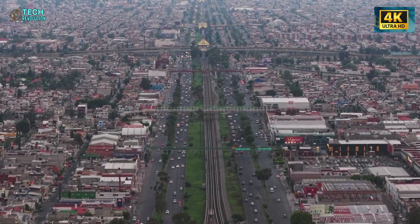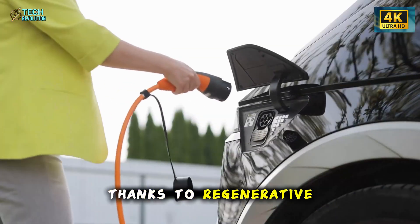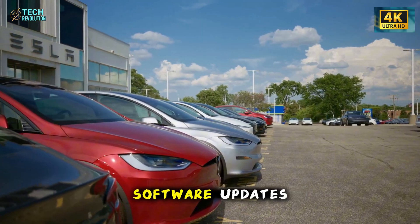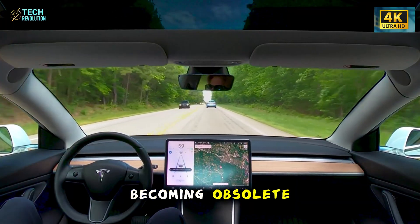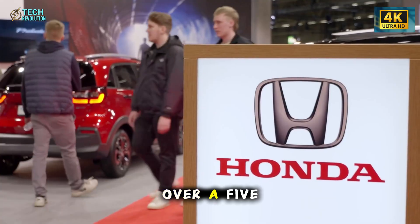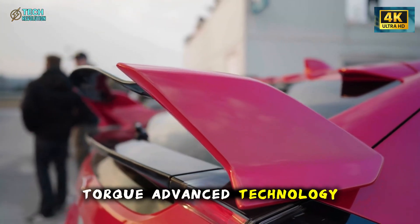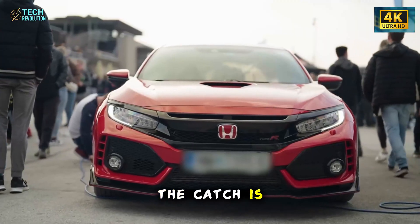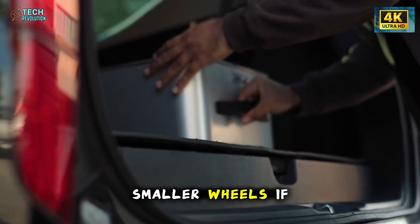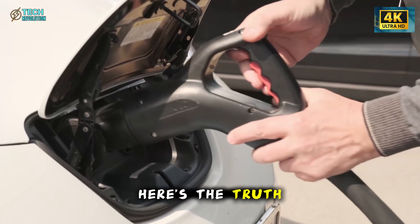Even at $40,000, total cost of ownership tells a different story than sticker price. No oil changes, no transmission services, no spark plugs or timing belts, minimal brake wear thanks to regenerative braking, electricity costs a fraction of gasoline, Tesla insurance saves thousands annually, and over-the-air updates improve the vehicle over time instead of making it obsolete. Compare that to a $30,000 Honda Civic that will cost thousands annually in fuel and maintenance. Over a five-year ownership period, the Model 2 could cost less to own than the Civic while delivering instant torque, advanced technology, and access to Tesla's Supercharger network. The catch is you must accept fabric seats, manual trunk operation, reduced sound insulation, and smaller wheels.